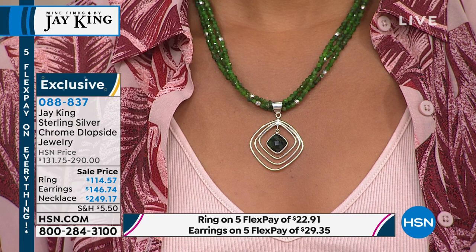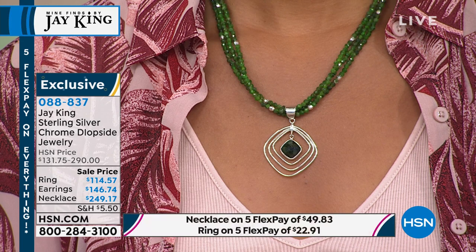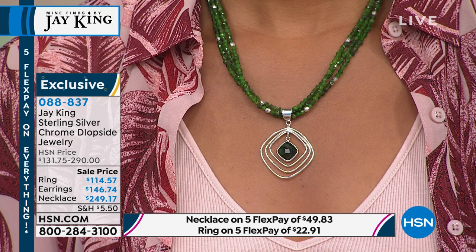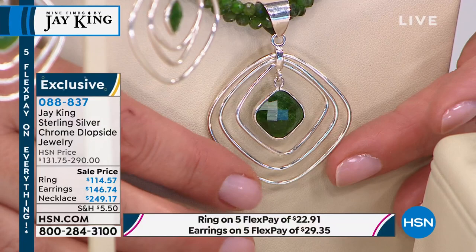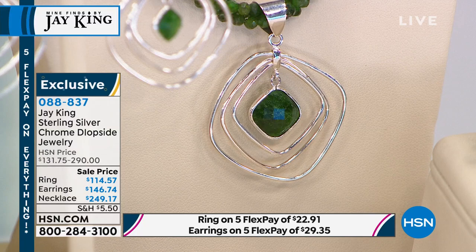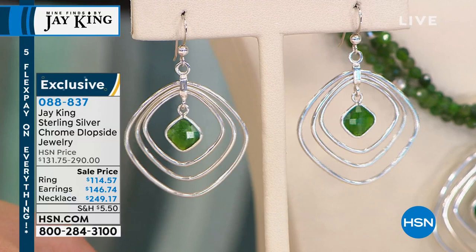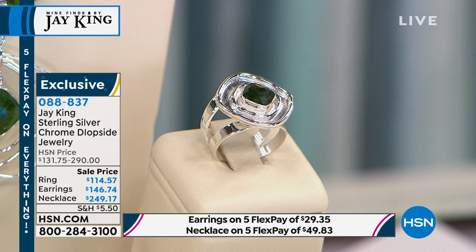If you love emeralds, chrome diopside is considered the Russian emerald — it's its own gemstone but carries that name. It is bright and vibrant. You get a three-strand design with the pendant — 18 inches in length with a two and three quarter inch extender — plus that very cool pendant with square free-floating pieces for beautiful movement. The earrings have the same idea. We also have a matching ring. The necklace has about 120, earrings have 76 available — final call.